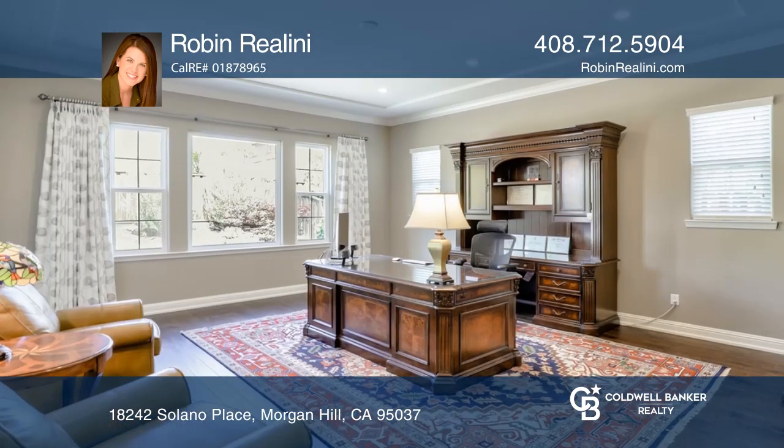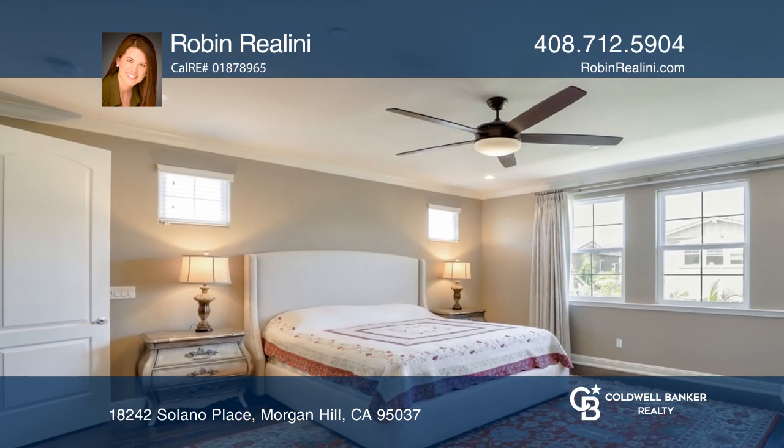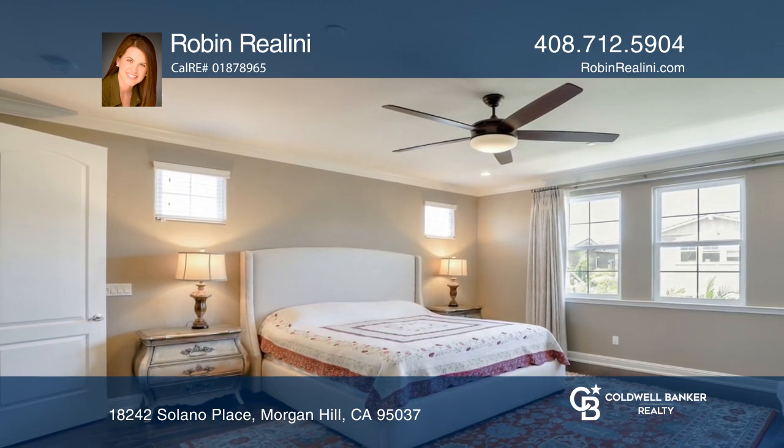Some of the home's great features include beautiful crystal chandeliers, hardwood floors, LED lighting, and quartz countertops in all bathrooms.